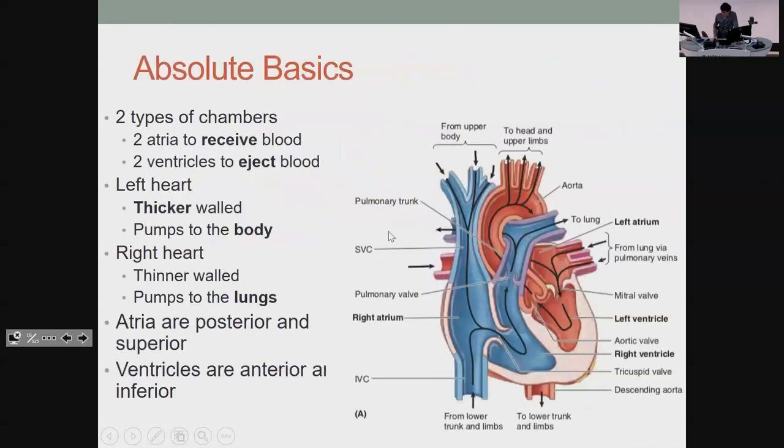Starting from the most basic: atria in, ventricles out. The left side is thicker because it has to go all around the body, while the right side is not as thick — it just goes to the lungs for oxygenation.